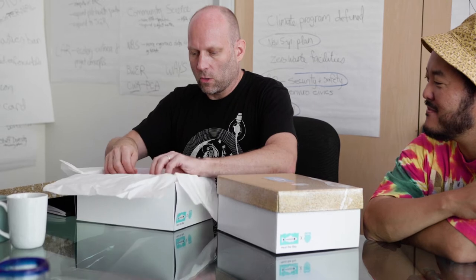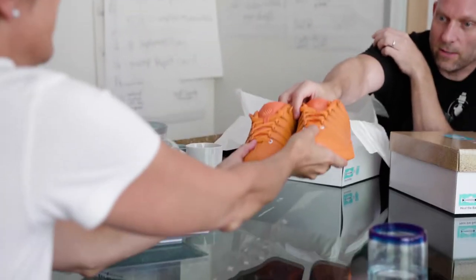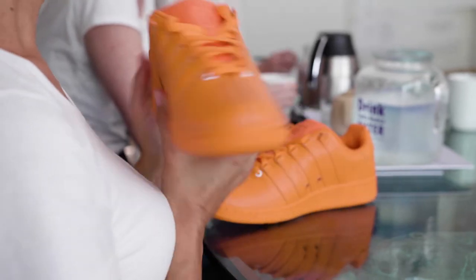We have a new fun shoe — we may have even shown you a concept drawing of this before. This is the Garibaldi shoe, the first prototype. It's a show stopper. It totally is.